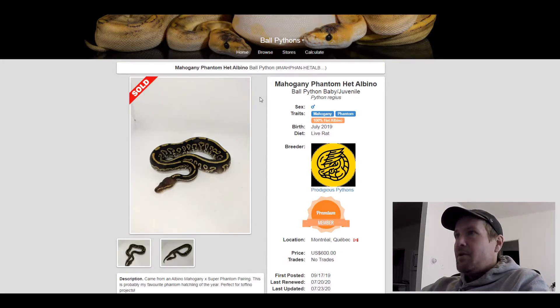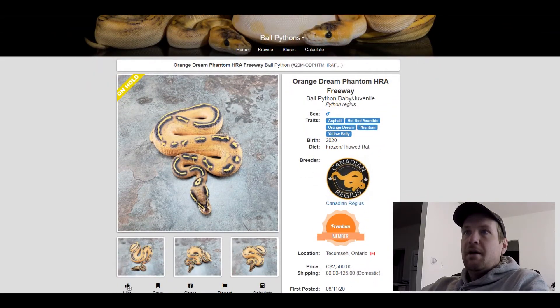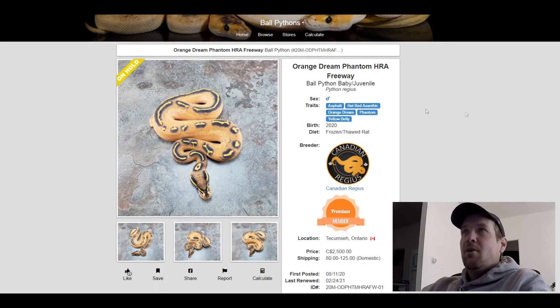This next one is an Asphalt Het Red Exantic Orange Dream Phantom Yellow Belly. I put this one in here because it's such a crazy looking freeway with so much orange — an Orange Dream Freeway. This one sold for $2,500 Canadian dollars.